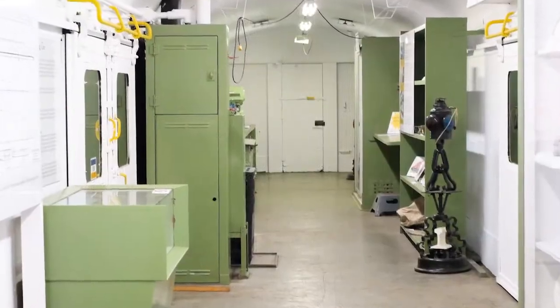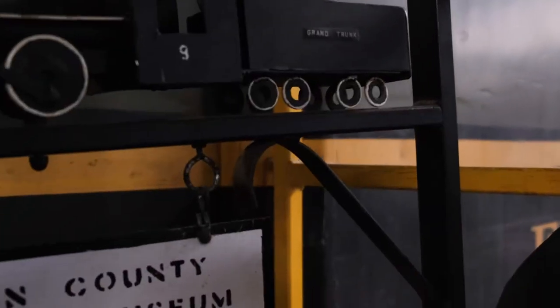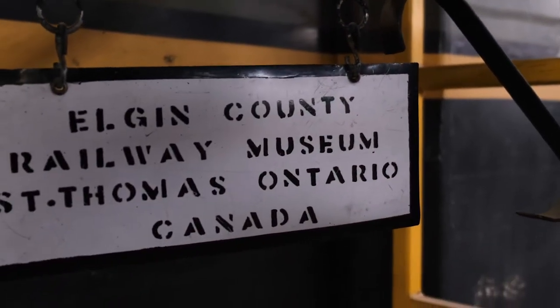This baggage car was retired and became its very own traveling museum, and eventually made its final stop here at the Elgin County Railway Museum.